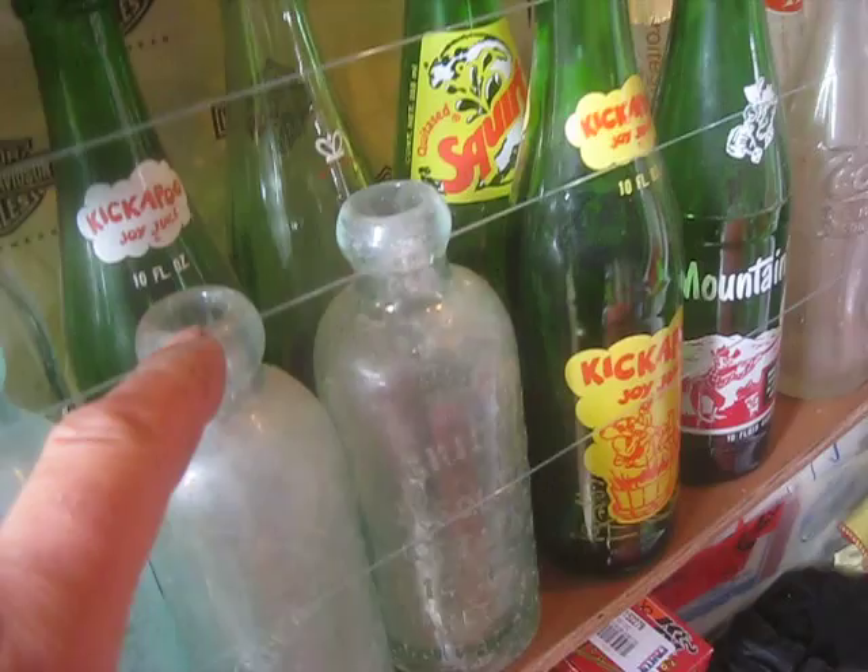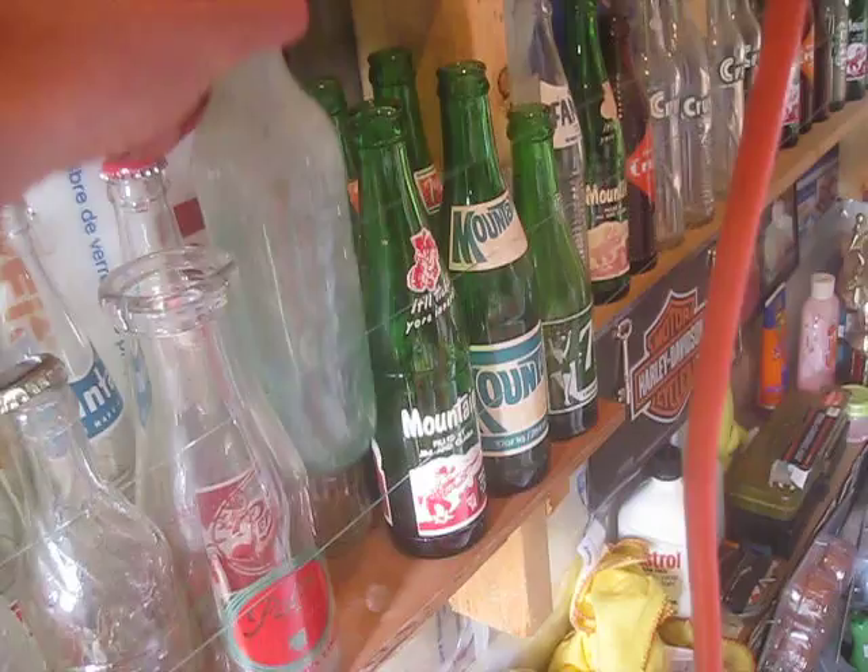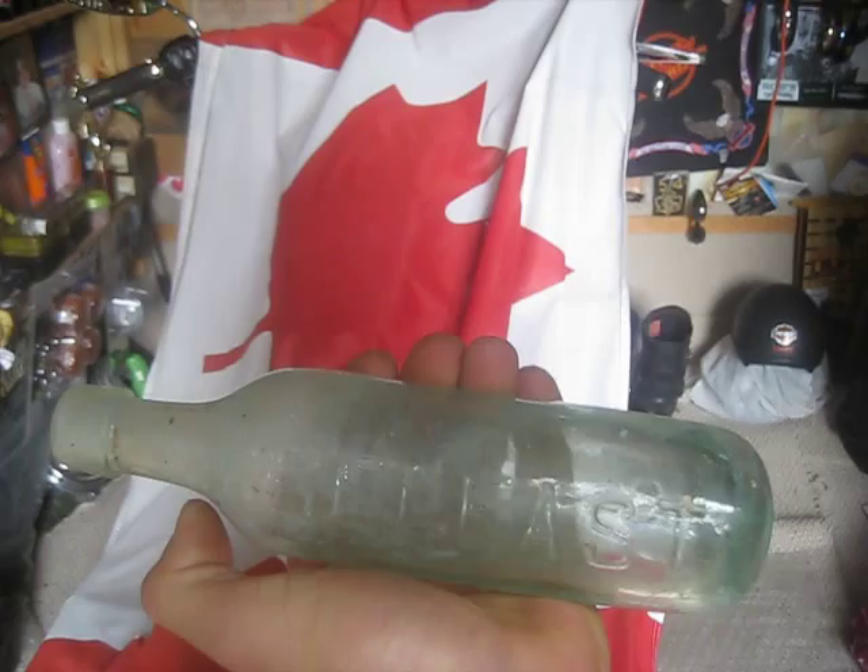Here's probably one of my oldest ones. This one's circa 1870 to around 1890. You can see it's got a rounded end on it and it's got the blob top — and that's a pop bottle. It says Belfast on it.